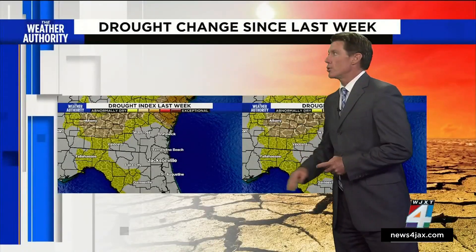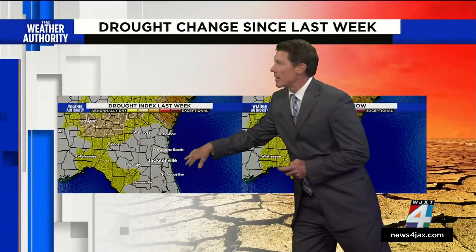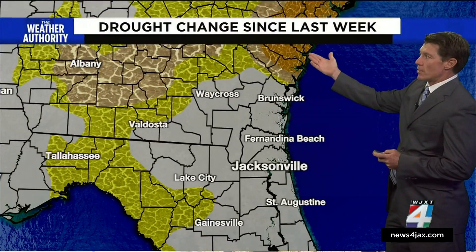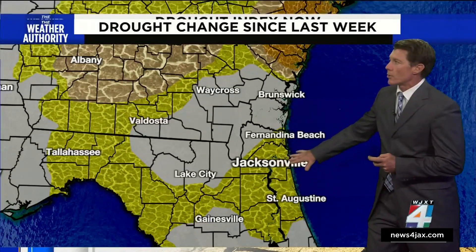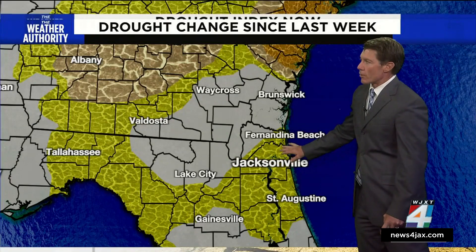Looking at what that's having an effect on the soil, we are getting closer to drought conditions. Going back to last week, we didn't have any yellow showing up in the area, but you can see the Savannah area was dealing with drought. The drought still persists in Georgia, and now notice the yellow showing up over Jacksonville, meaning abnormally dry conditions for Duval, Clay, and into St. John's County.